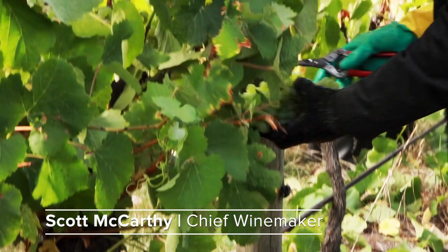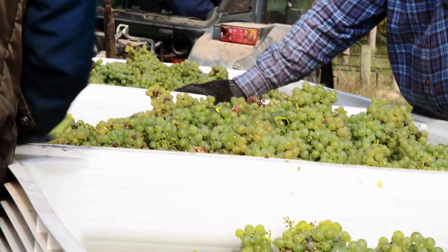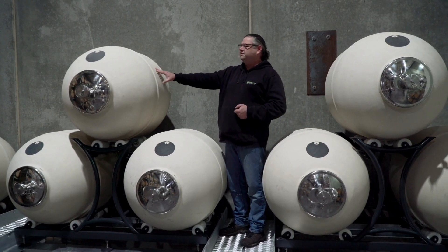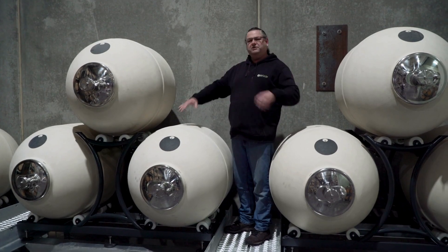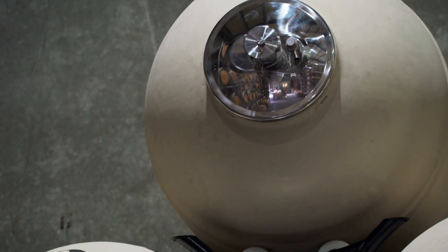We've developed a system where we're going to try to integrate the best of both worlds. Every year the top row of eggs will be filled with the new vintage and fermented in the three eggs. Once fermentation is finished we'll siphon out half of each of these eggs, and the top eggs drop down so 50% of the wine goes into the existing eggs underneath.